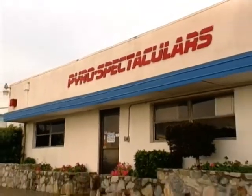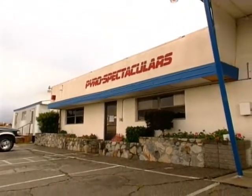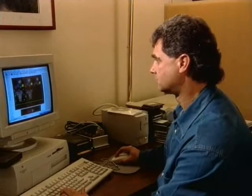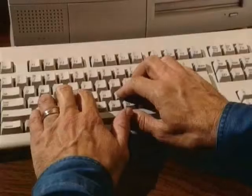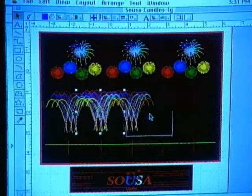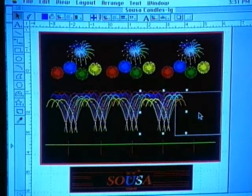Inside the offices of Pyro Spectaculars, located in the San Bernardino area of Southern California, Jim Sousa is putting the finishing touches on a firework sequence for their upcoming showcase. Each spring, they preview their Independence Day program in front of a select audience of friends and customers. Come July, Pyro Spectaculars will be displaying variations of this program at more than 300 sites around the country.